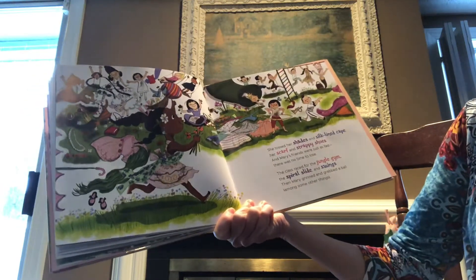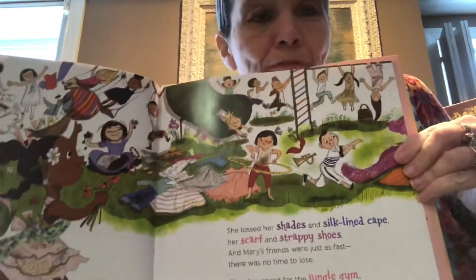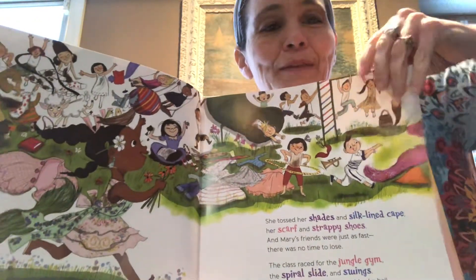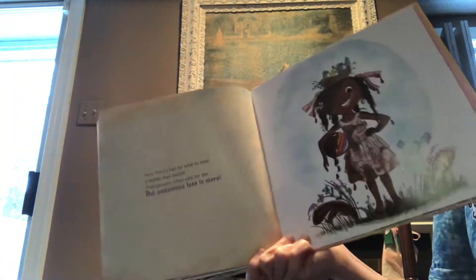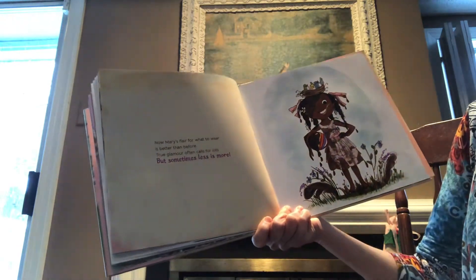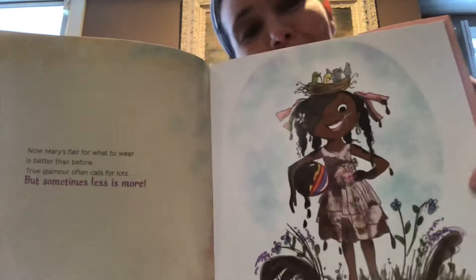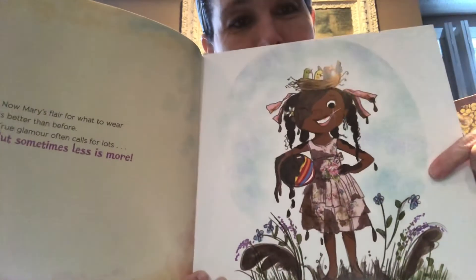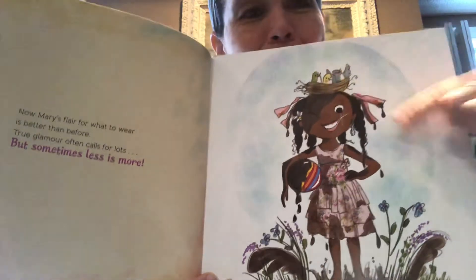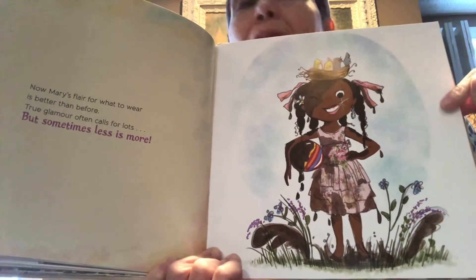The class raced for the jungle gym, the spiral slide and swings. Then Mary grinned and grabbed a ball among some other things. So they took all their glam off just for a minute so they can go and play. Now Mary's flair for what to wear is better than before. True glamour often calls for lots, but sometimes less is more. Especially when you have to play on the playground and get dirty. She's still glamorous — look, she still has her bird nest on her head. She's still glamorous, even with a little less flair.